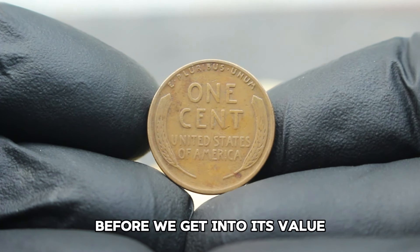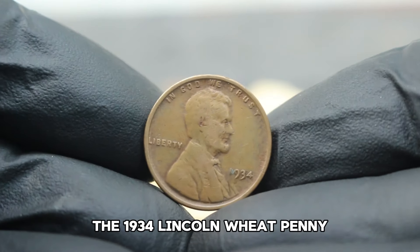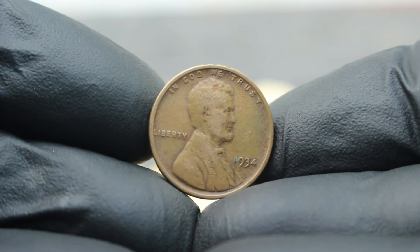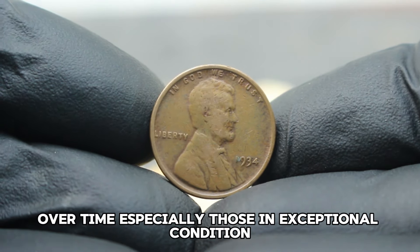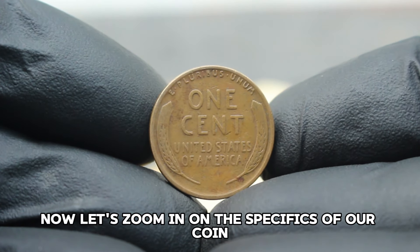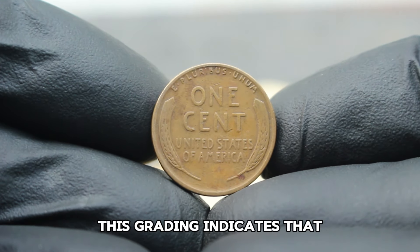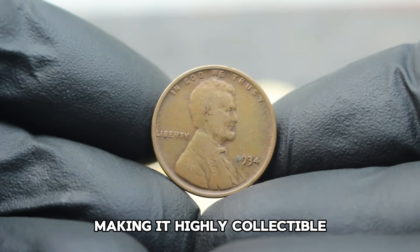Before we get into its value, let's take a quick trip down memory lane. The 1934 Lincoln Wheat Penny was minted during the Great Depression, a time when these small copper coins were essential for everyday transactions. Despite their humble origins, some of these pennies have become incredibly valuable over time, especially those in exceptional condition. This coin shows moderate wear but still retains sharp details, making it highly collectible.